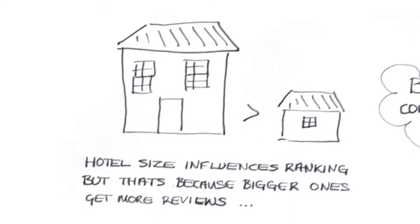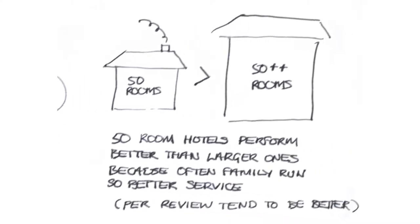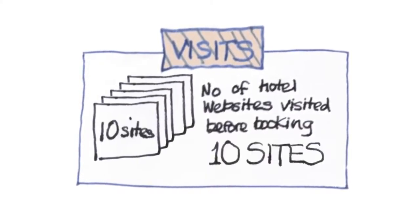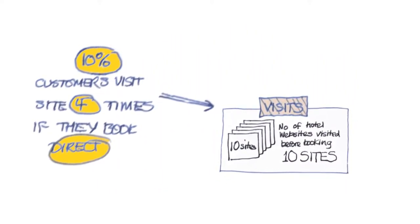Smaller hotels are often ranked as offering friendly service and thus have better reviews. Be aware that the term 'family run' is used very loosely and often abused. We came across one family-run hotel which was run by a very extended family based on another continent, and they probably never even visited the hotel. These things happen. You visit 10 hotel websites on average before making a choice, so a hotel has a 1 in 10 opportunity to make the sale.